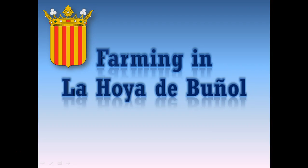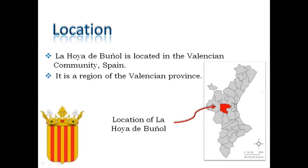In this video I am going to talk about farming in La Hoya de Buñol and Lorta North. La Hoya de Buñol is a region located in Valencia, Spain.